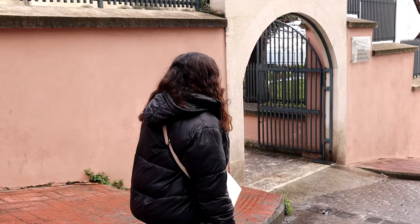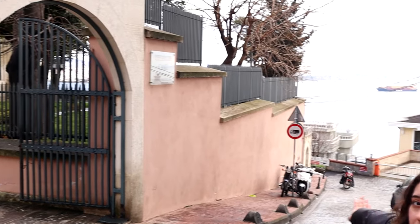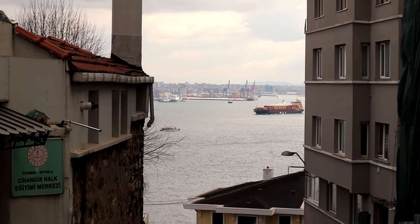Now we will continue our tour with the mosque of Cihangir. It has been built in the 16th century and it has this magnificent view — let's have a look.